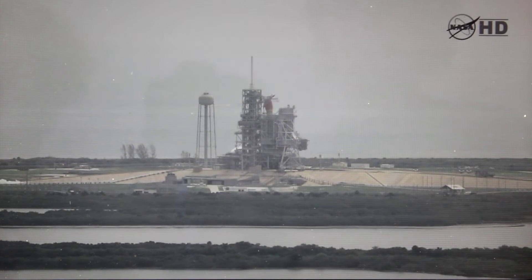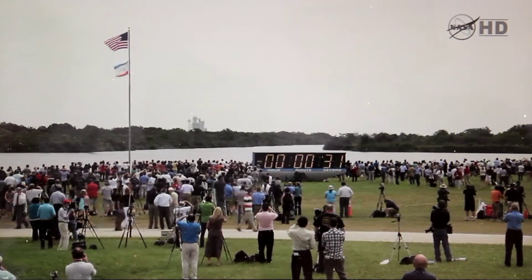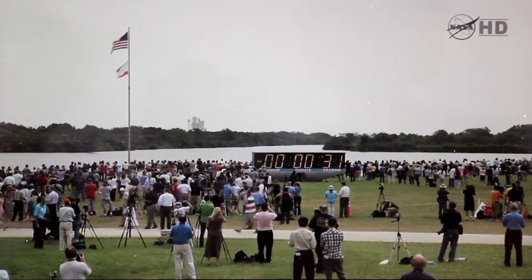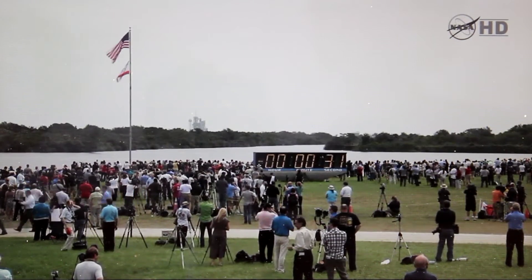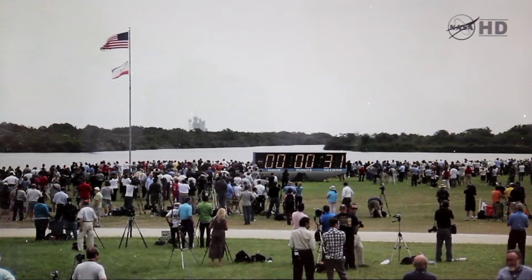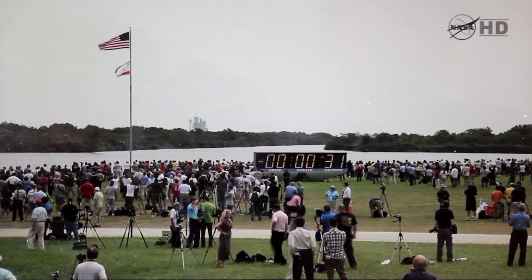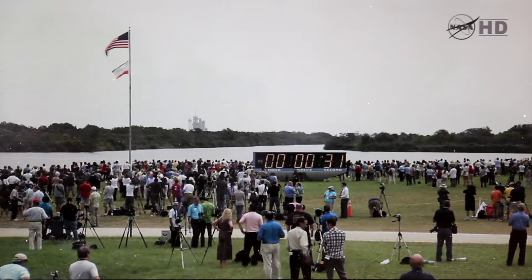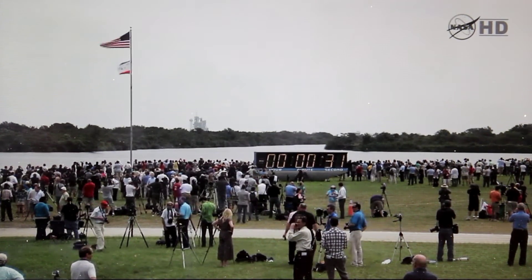Liquid oxygen and liquid hydrogen fill and drain valves are closed. T minus 40 seconds, handing off to Atlantis's computers at T minus 31. T minus 35, 33. We have a hold — failure in the ground launch sequencer. We're holding at 31 seconds. Awaiting verification that the GVA has fully retracted.